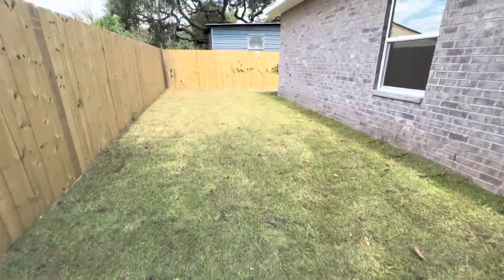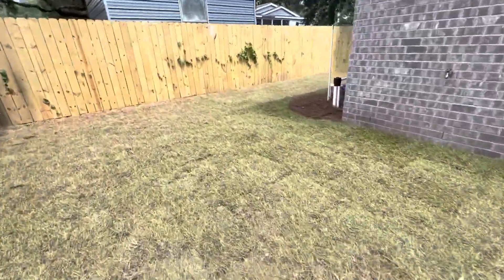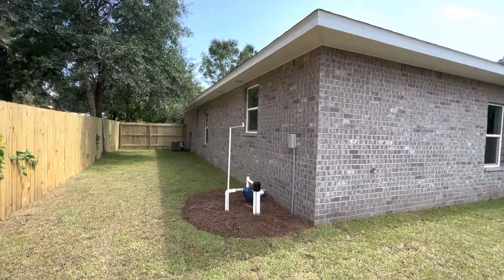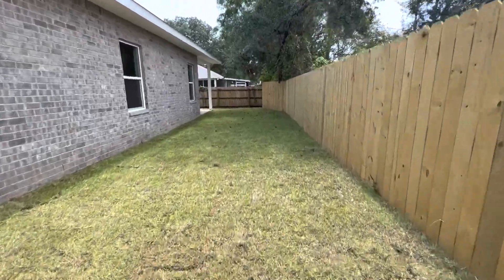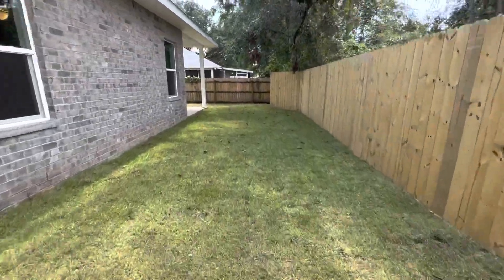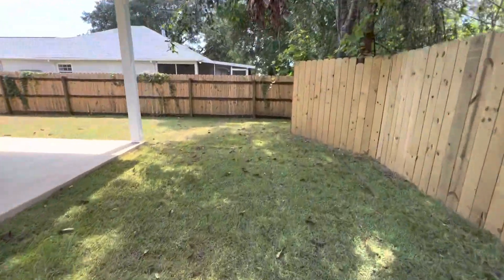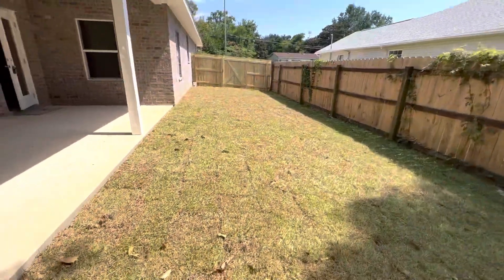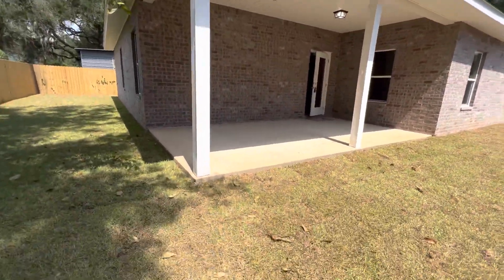The home is all brick. There's a hose bib in front and another one in back. There's your sprinkler system. Outside air conditioner and a nice size yard. Plenty of room for play pens, pets. And here's the side of the house with the covered patio.